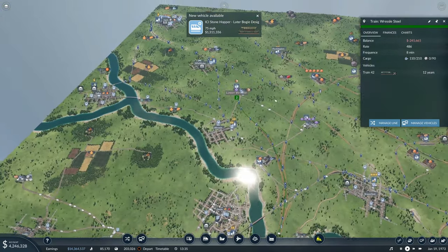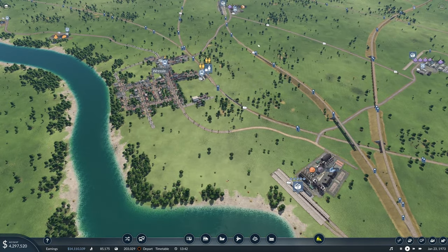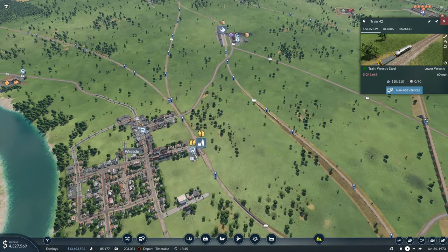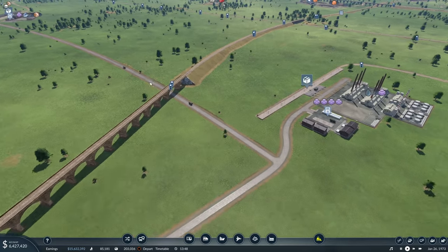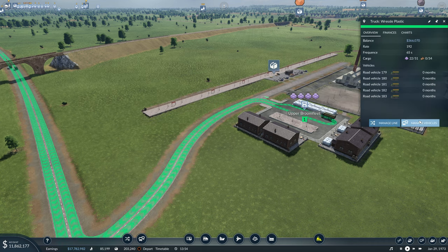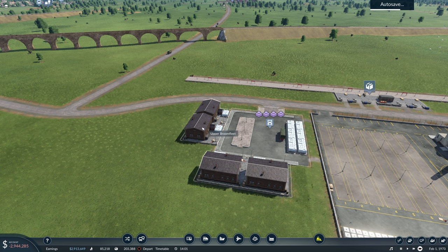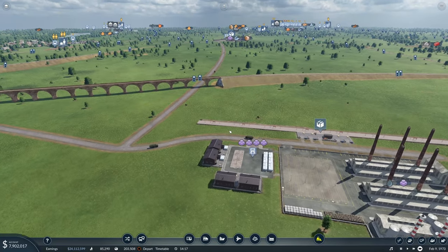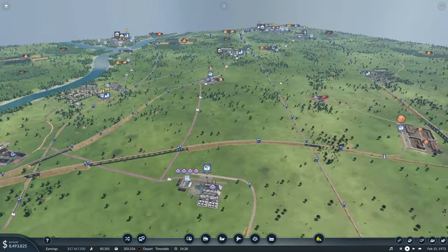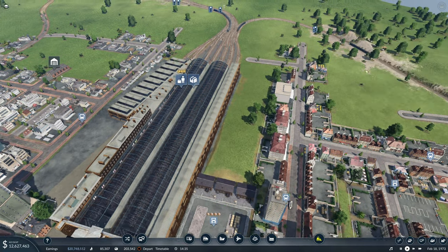The Wrestle steel — how much are you carrying? You really do need more plastic than steel. So we'll leave the steel as it is, because if you look, that's not full. The plastic is fine. We'll go with three more trucks just to shift the backlog, and then if it turns out there are too many trucks, we can always get rid of some. There we go — that's delivered.